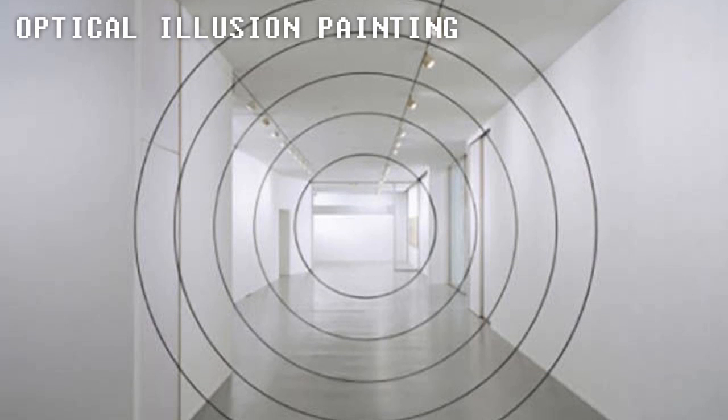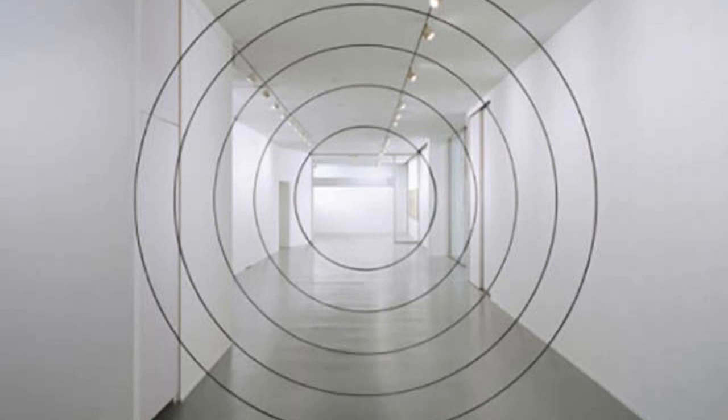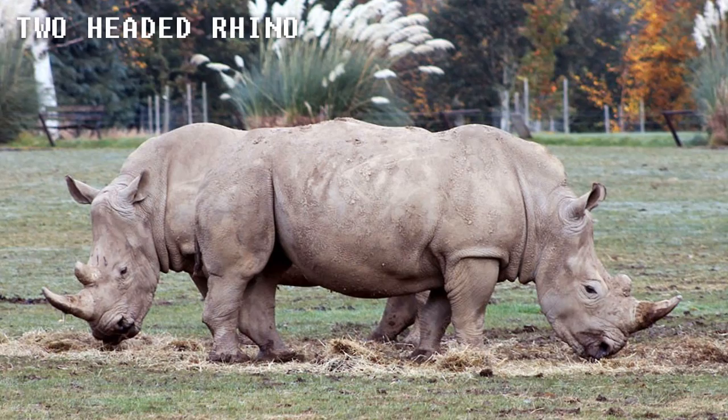Optical Illusion Painting. These are not rings edited into the hallway photo — those rings are actually painted along the hallway. Just from this exact point the picture was taken, they looked intact.